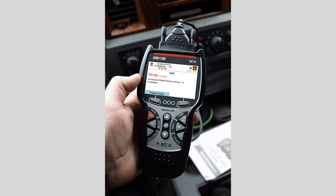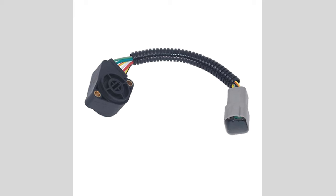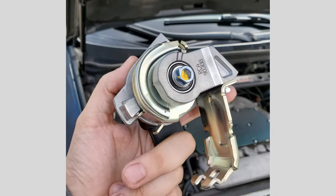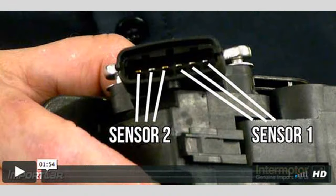Unintended acceleration. In some cases, a malfunctioning APPS may cause unintended acceleration. This means that the vehicle may accelerate on its own, even if you're not pressing the accelerator pedal. This sudden surge in speed can be dangerous and requires immediate attention.